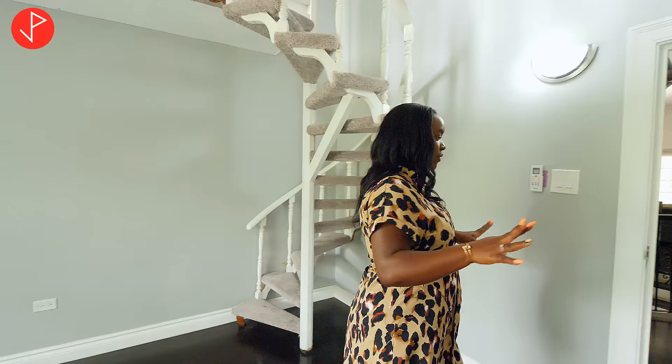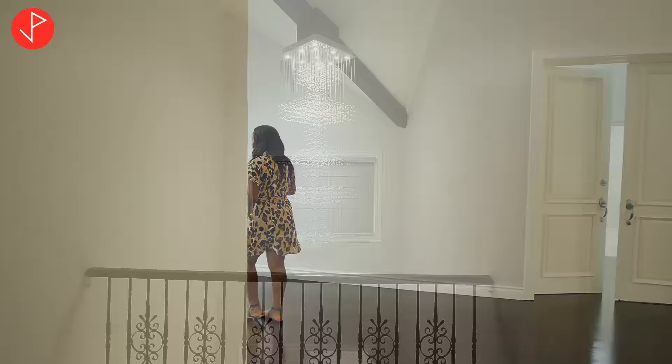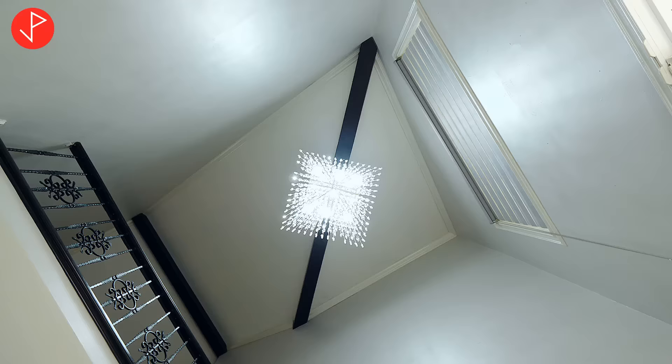Now I want to show you how beautiful the entryway looks from this level — take a look at this lovely chandelier hanging from the beam. It's really magnificent and we get a really nice view of downstairs.